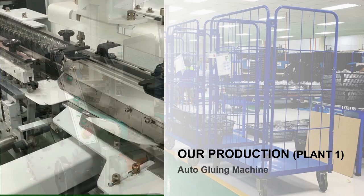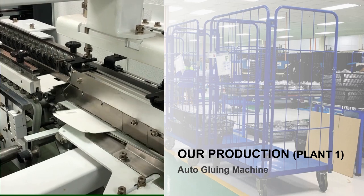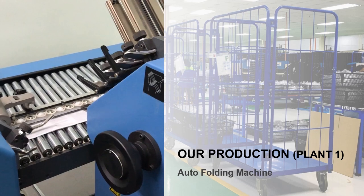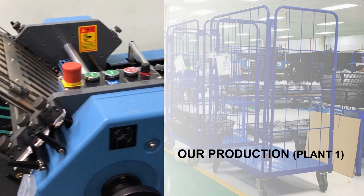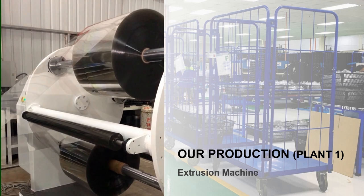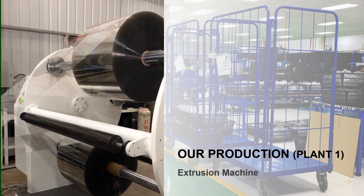Jishin has invested in automated machines such as an auto-inspection machine, auto-gluing machine, and auto-folding machine to enhance quality control. Jishin also commenced in-house manufacturing of APET rolls, a key material used in the manufacturing of plastic packaging products.